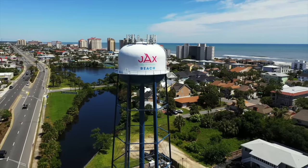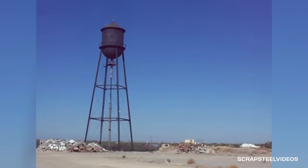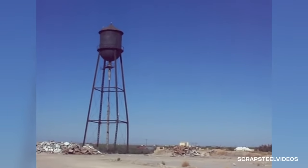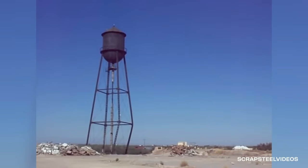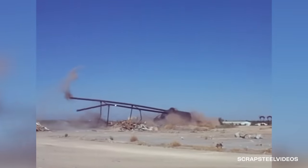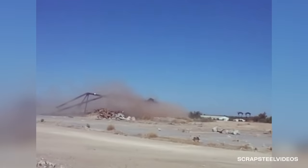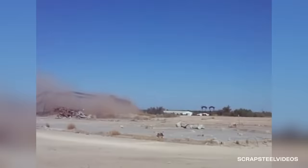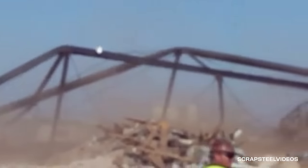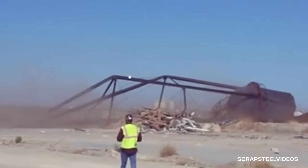Water towers come in all shapes and sizes. This old-school model finally reached the end of its life on May 23rd of 2012. Demo crews rigged the tower with cables attached to two backhoes — all it took was a little pull to bring it down. It looks like a bug crawling across the ground at first. Welded steel designs like this one have been popular for over a hundred years, and we'll probably be seeing fewer of them as technology evolves.